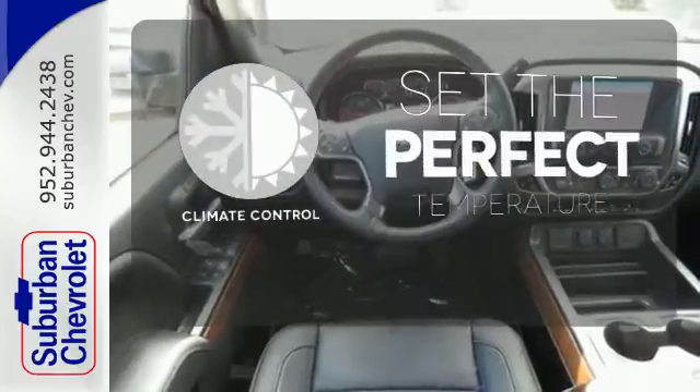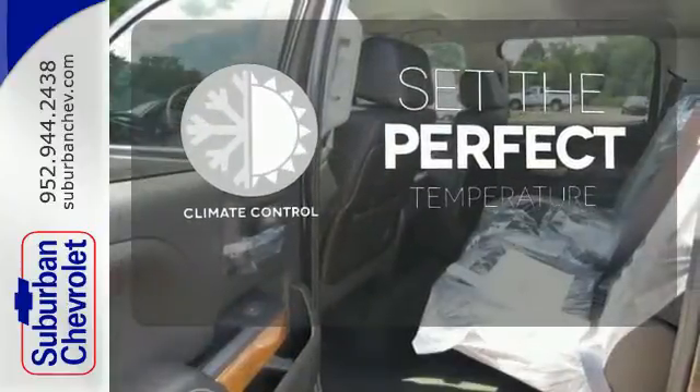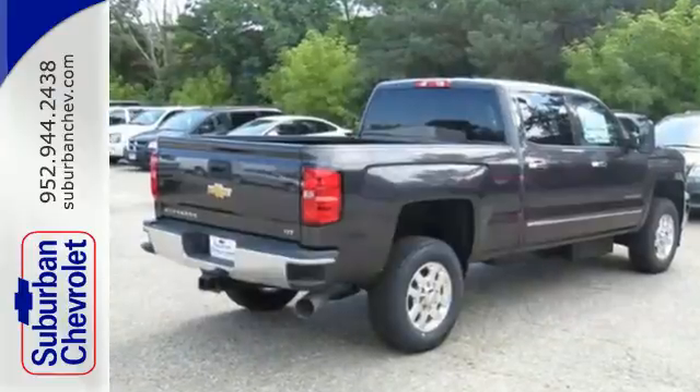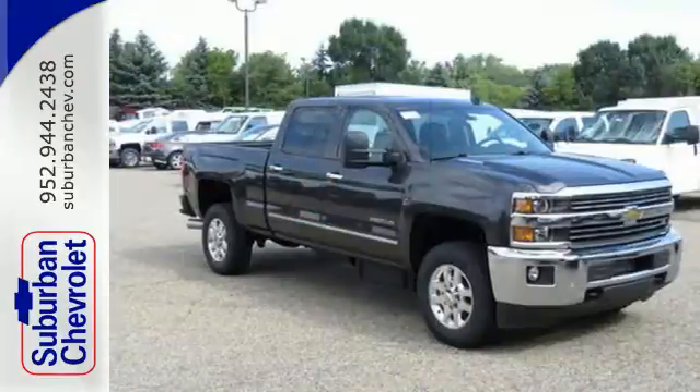The climate control lets you set the temperature exactly where you want it. Heated mirrors improve visibility in frosty weather. This commanding Chevrolet is ahead of its class.